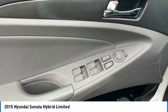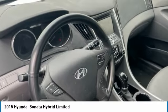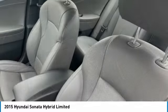The Sonata Hybrid offers two trims: Hybrid and Limited. Enjoy space and comfort for yourself and friends inside. Listen to all your favorite artists through the available 400-watt Infinity audio system with 9 speakers.